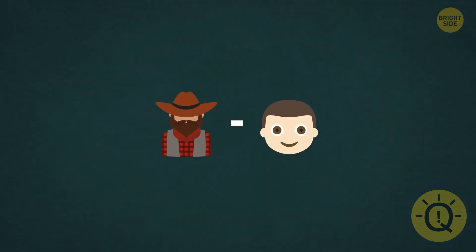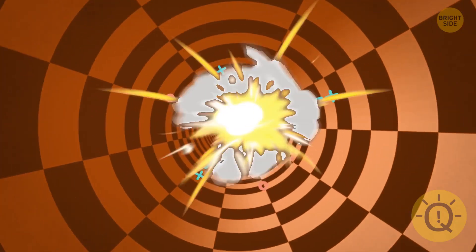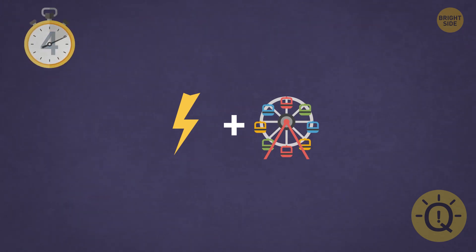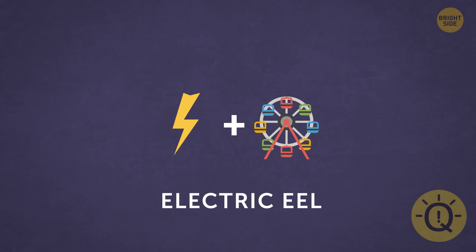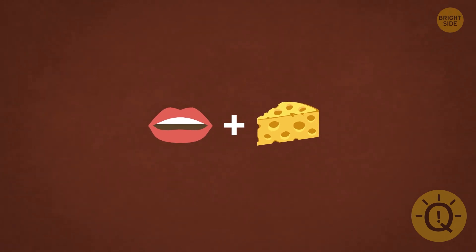Yes, that's a minus — try to figure it out. What's a cowboy without a boy? It's a cow, obviously. This one will hit you with electricity — it's an electric eel. Let's move on to the next one. A mouth plus a cheese emoji can only mean a mouse.